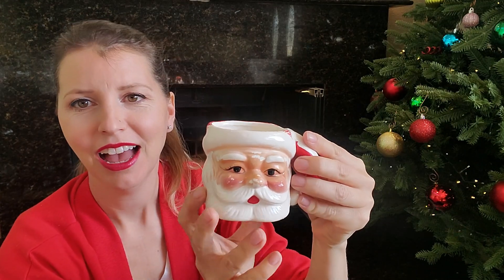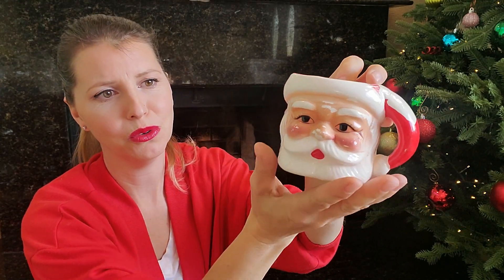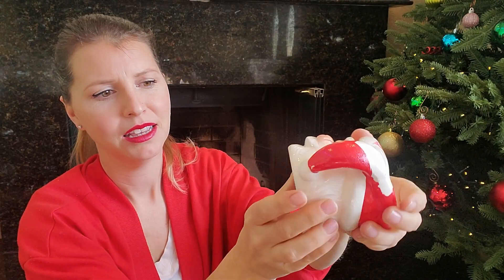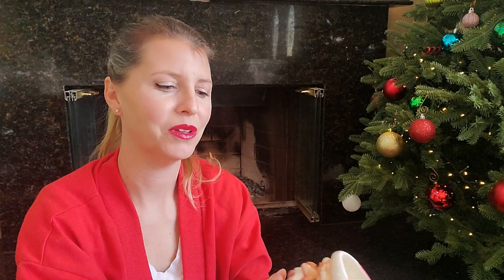Oh, I forgot I found one of these! Have you guys seen the winking ones? They're so cute. This one has definitely seen better days — the paint's a little worn — but sometimes I think it adds to the charm of the piece. Very cute.